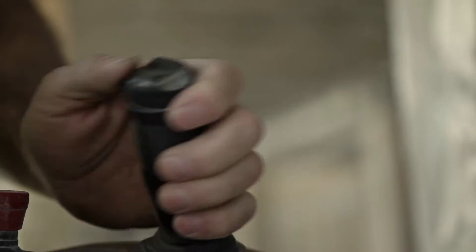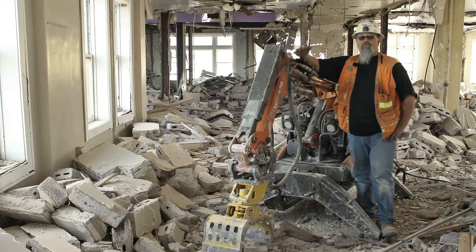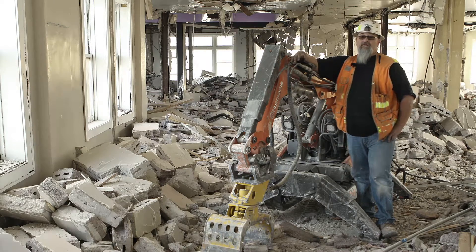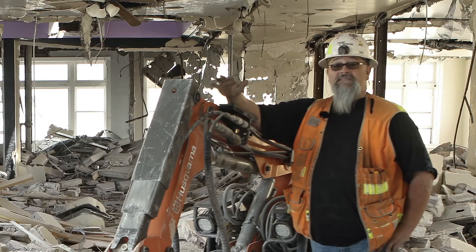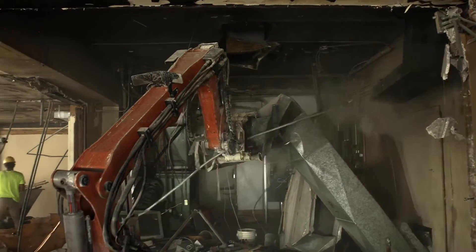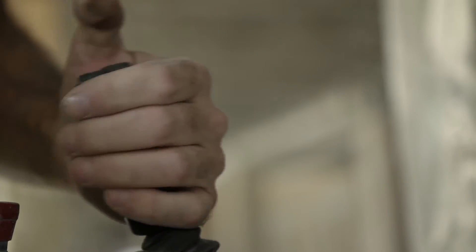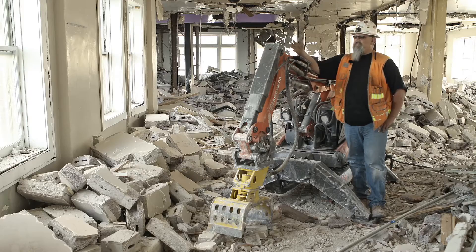They're literally the way to go. This little bad boy right here will fit through a three-foot opening. It'll crawl upstairs, and it's light enough that you can put it in a regular passenger elevator. There's nothing in this building that this little robot will not handle. They're literally like having a crew of 20 people with just one operator and a robot.